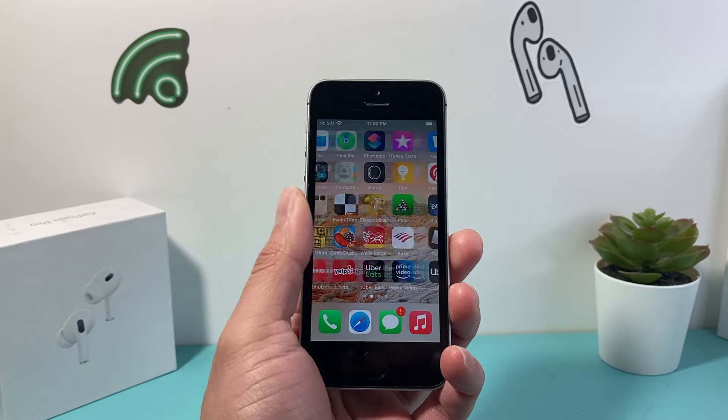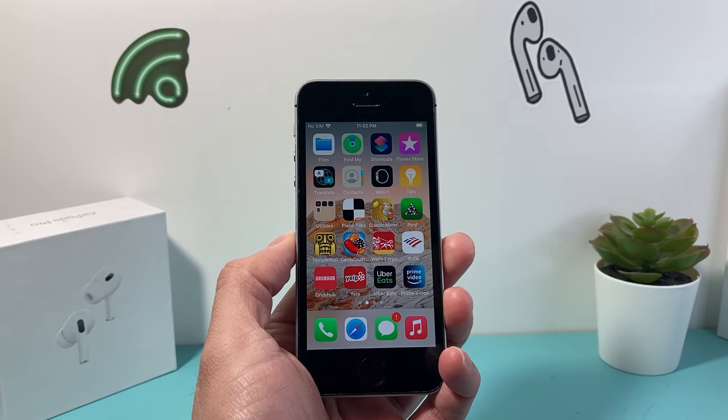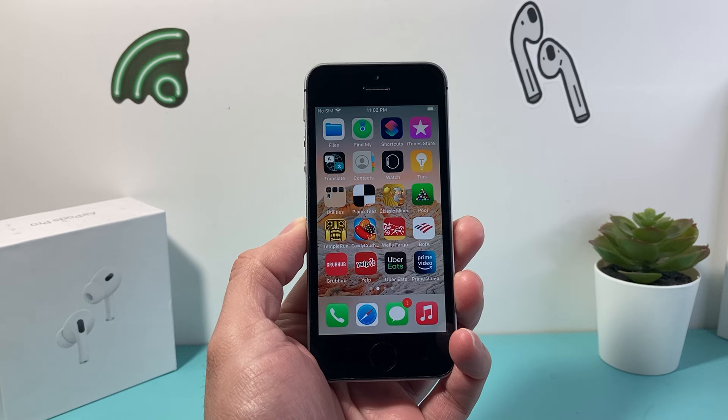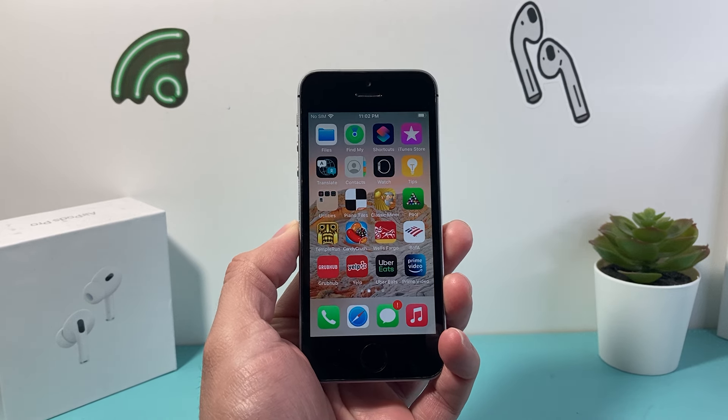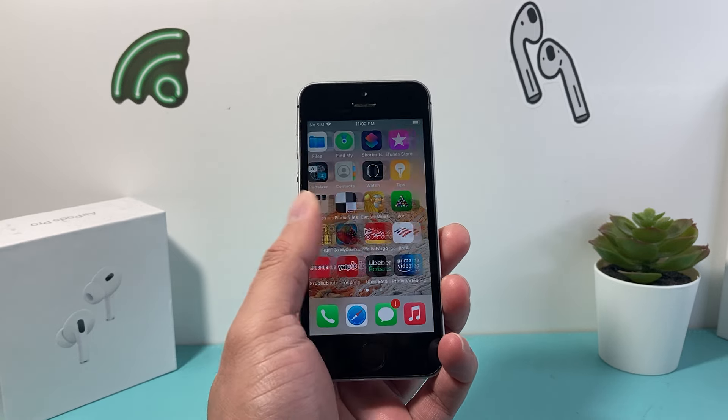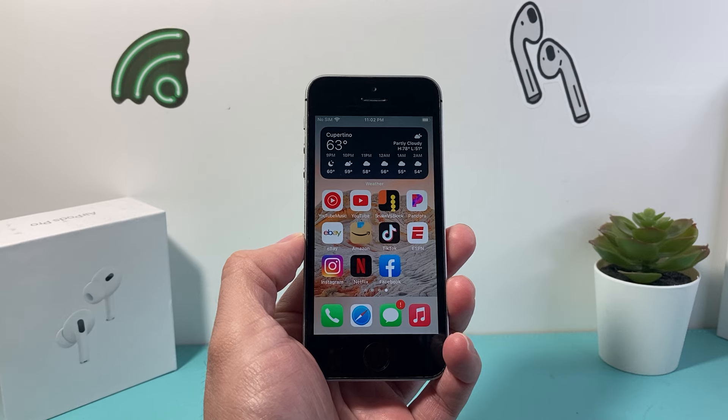Hey guys, TechMancho with a video for you guys. In today's video, we're going to talk about the iPhone SE first generation — if it's still worth it going into 2024. Everything you need to know, whether you're using this phone currently, thinking about buying it, or even upgrading from it.